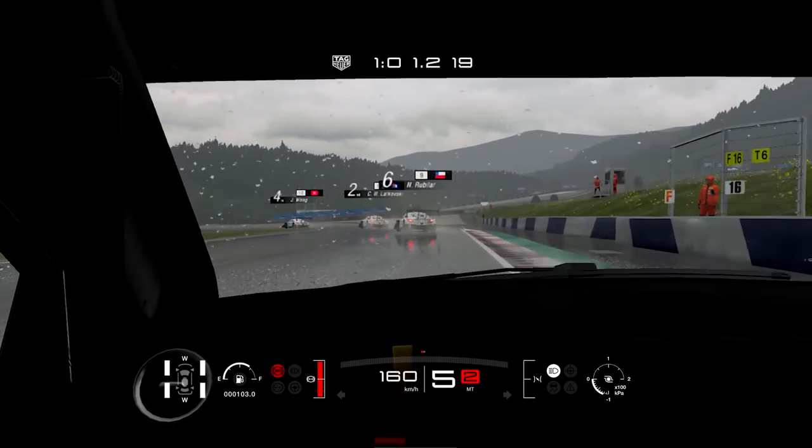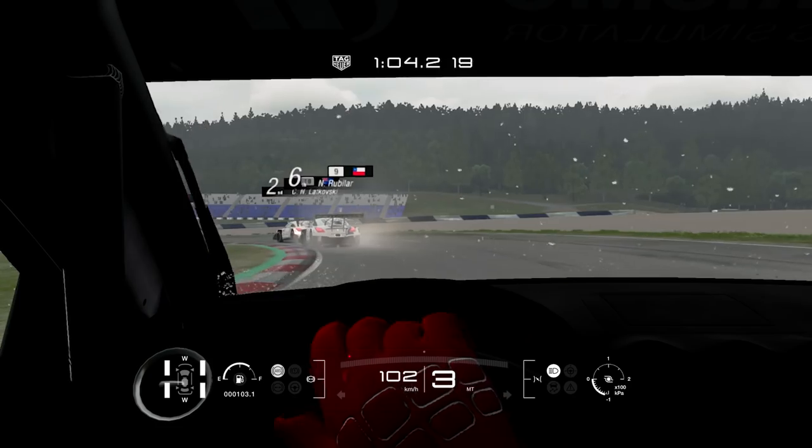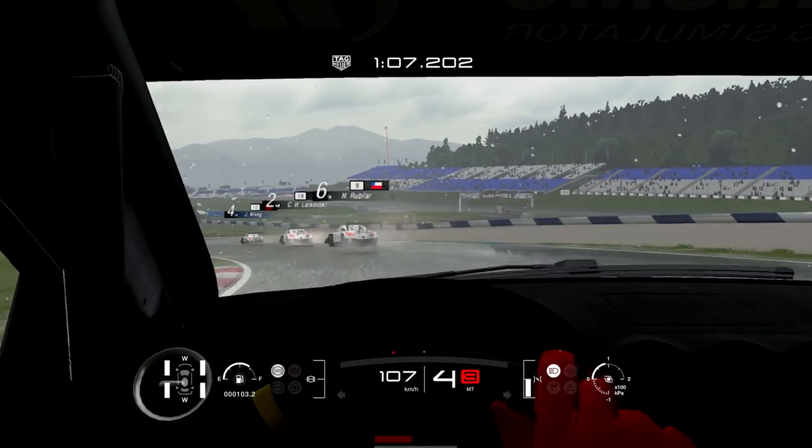He did very well. And then I had the last part of the track with no traffic, which was very good, but still with a slipstream.